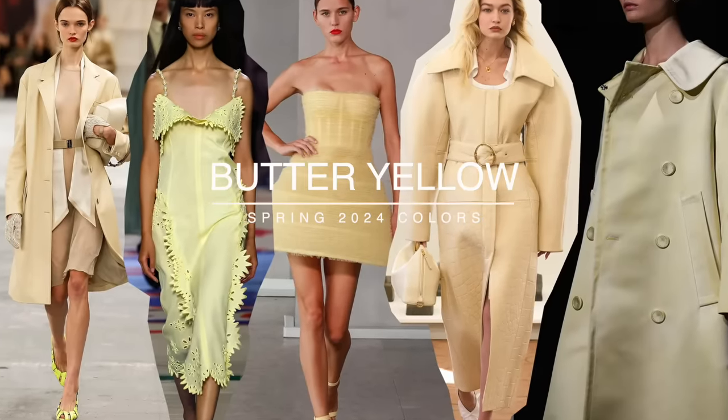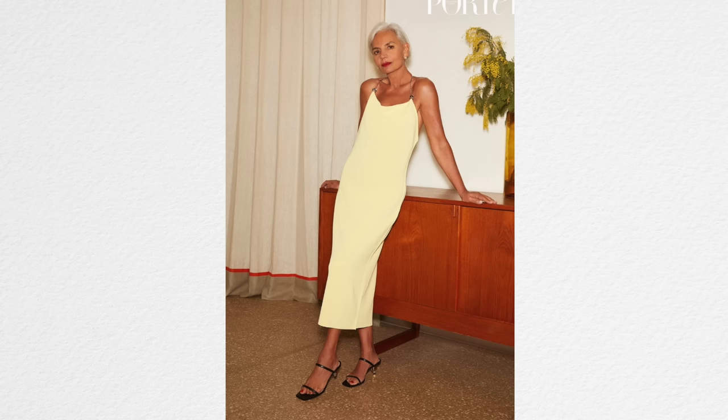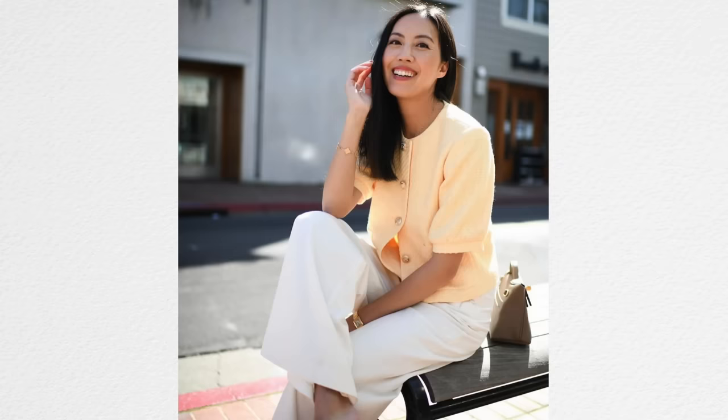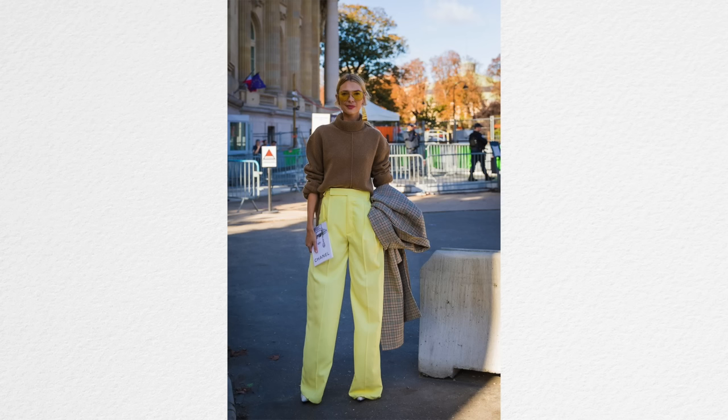Another huge color for this year — and it's been a very big color for the last couple of years — is butter yellow or canary yellow. I'm seeing a lot of clothing items this spring in this color. I love this color, but I'll admit it looks like I haven't slept in seven days when I wear it — as I realized after doing a color analysis. It looks great with beige, ivory, and white, and I think it looks really beautiful with gray, which has been a big color for 2024. It can also look pretty with a soft orange.